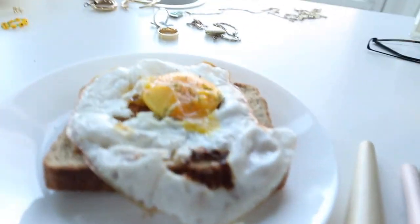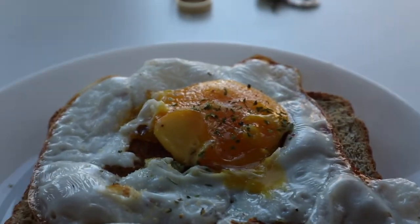I made breakfast, so here's my breakfast — just thought I'd show. It's just an egg on toast.